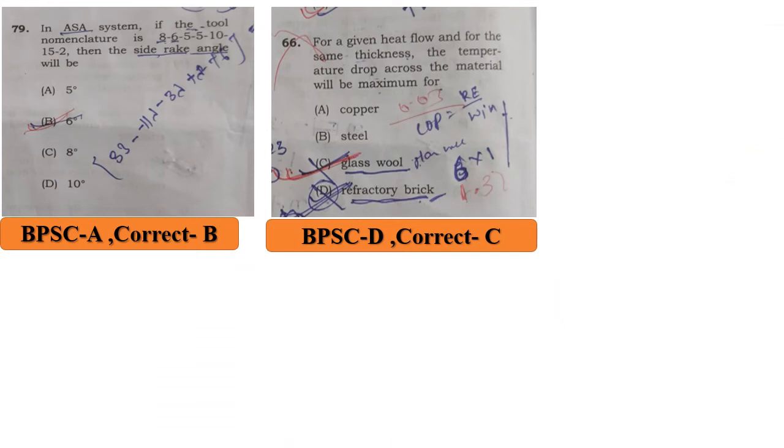Question No. 79: in a gear, the tool nomenclature is 8, 6, 5, 5, 10, 15, 2 — the side rake angle will be: BPSC answer A is 5 degrees, but the correct answer is B, 6 degrees.